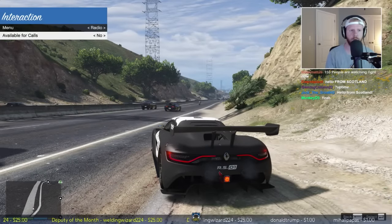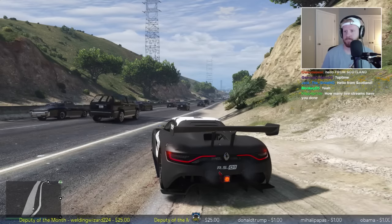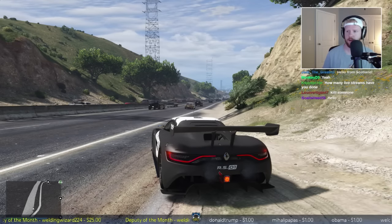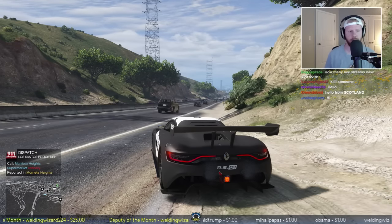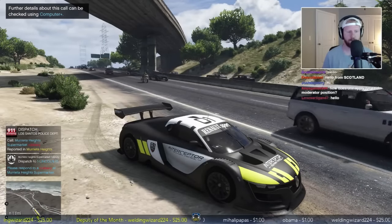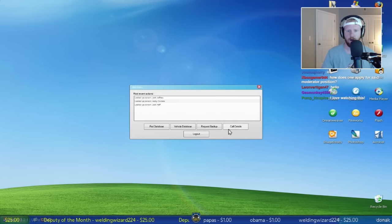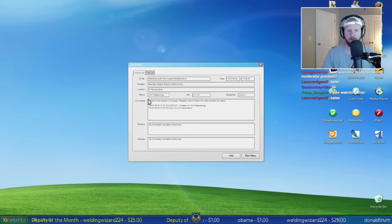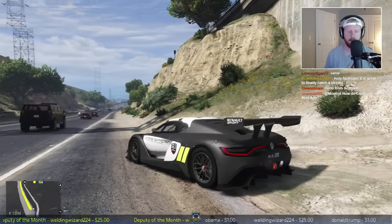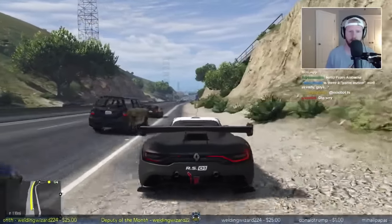Let's go ahead switch up the pace and make ourselves 10-8 available for calls - we'll sit here on the side of the road till we get some calls coming in. We got a robbery in Marietta Heights - please respond to a robbery at a supermarket. Let's look at the call details: reports of a robbery in progress, weapons are involved, no units currently on scene. We're gonna respond code 3. Lincoln 18 copy that, responding code 3, should be 10-76 en route.